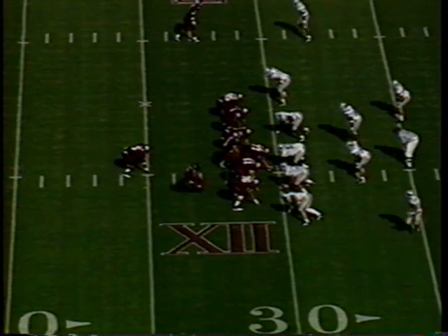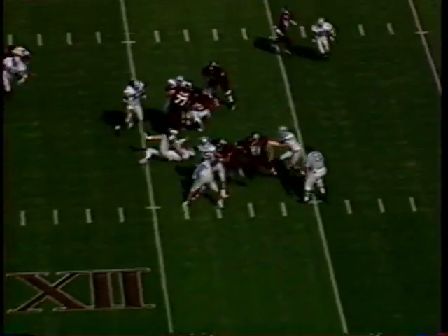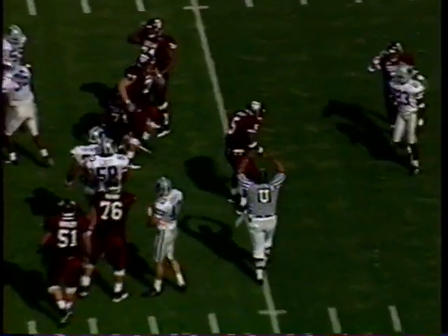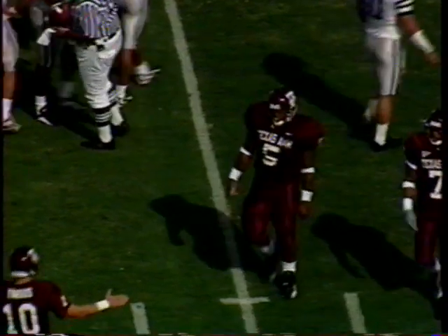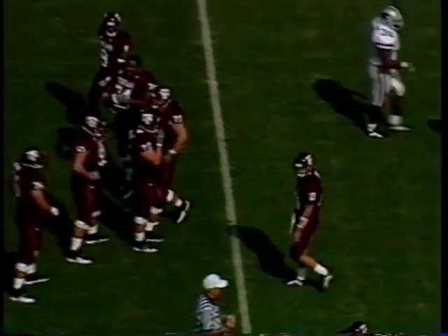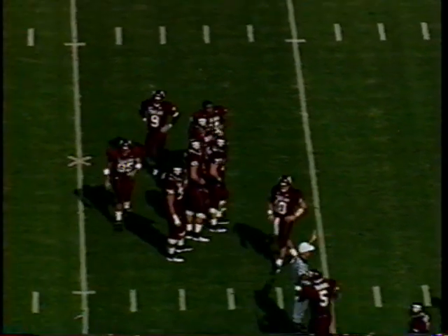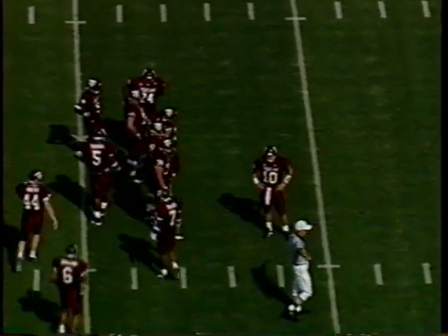Two tight ends, two flankers. Break the eye, coming back this way. Give it to Toombs. First down as he breaks it out to the 26-yard line — to the 26. He fell down or he might have had more. Somebody got a hand on the ankle and he stumbled forward. First down, the Aggies. 12:24 to go. We're in the first quarter. First and 10, A&M. Now at the KSU 26. No score in the ballgame.